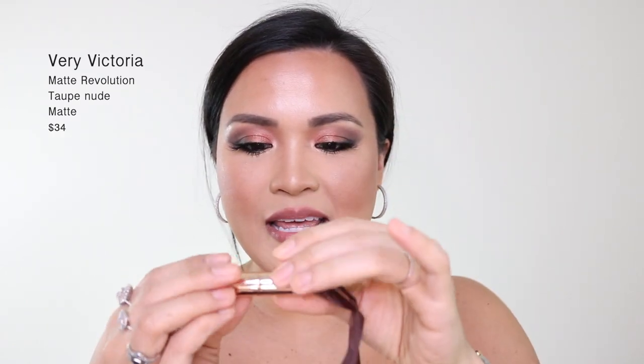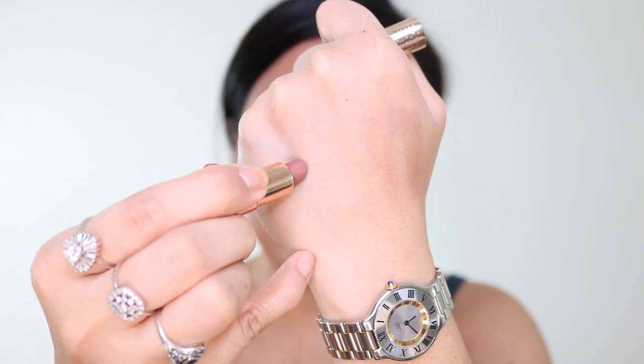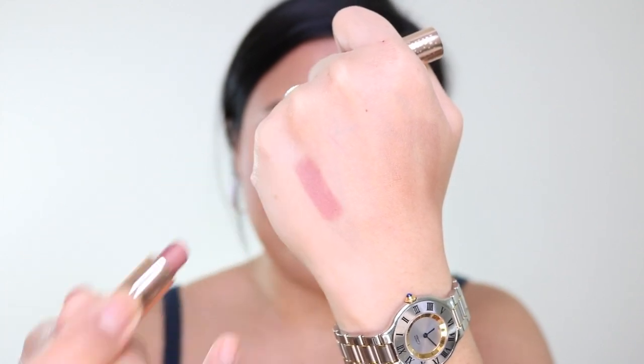Number 10 is an OG from Charlotte Tilbury, from about six years ago. This one is Very Victoria — it looks like this. I actually have a small one so I never used this cutie. It is an ornament and they had this for a holiday collection. It takes a while to finish this tiny little lipstick. I love this shade so much.